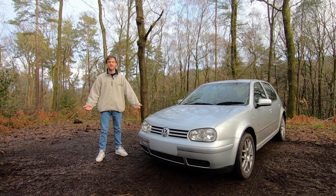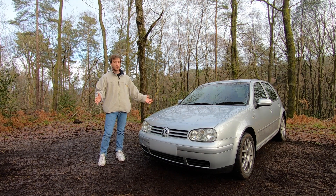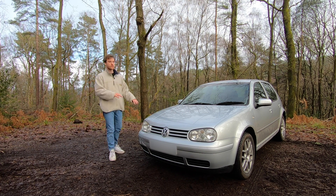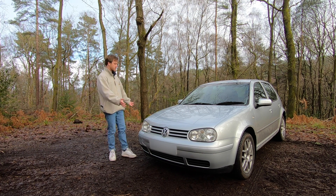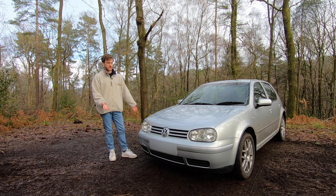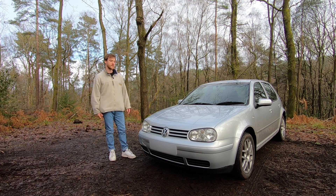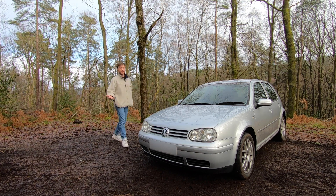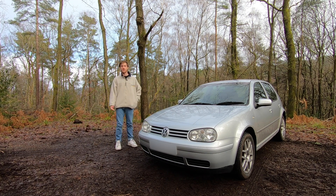So why buy a car slated by automotive journalists? It still has some poke, the R32 was based off the Mark 4, and there's no reason why you couldn't make some changes to this Mark 4 Golf GTI to get close to the R32 in terms of performance. Anyway, that's enough rambling — it's freezing, it's a cold January morning, let's go for a drive.